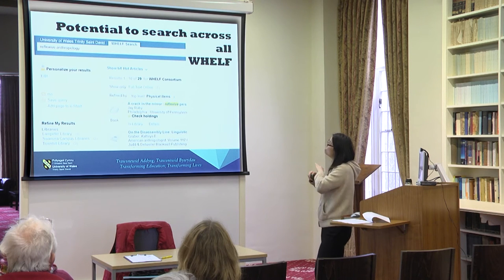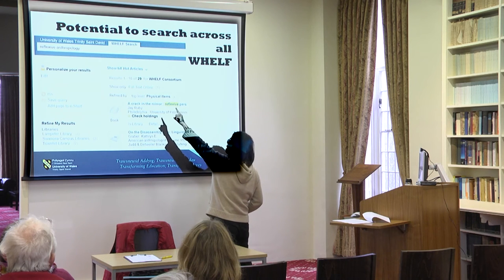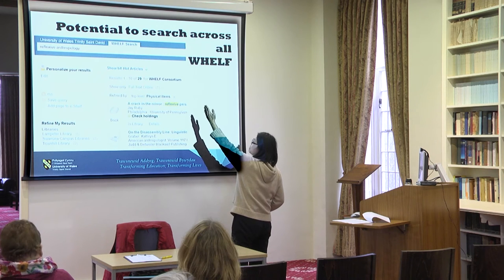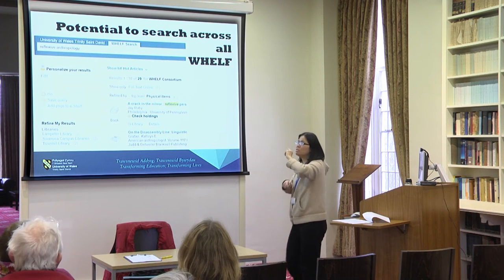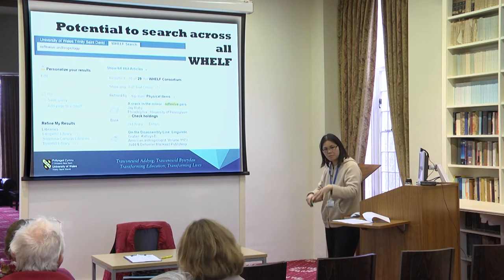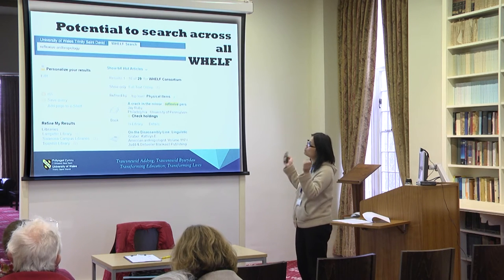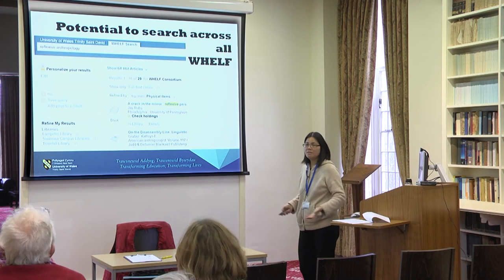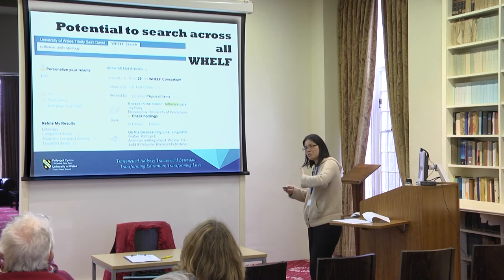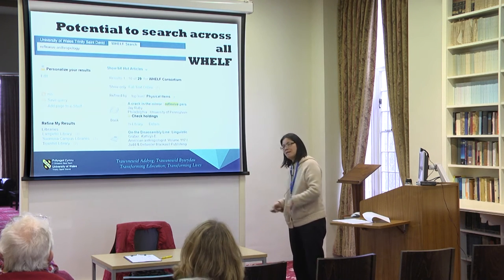There's a potential to search across all the WHELF community. There's a tab for the UWTSD collections and one for the WHELF search, but we need to wait for all participating institutions to upload all their data. Once everybody's data is there, we'll be able to search their sources as well, with potential for borrowing their materials — but that's much further ahead.